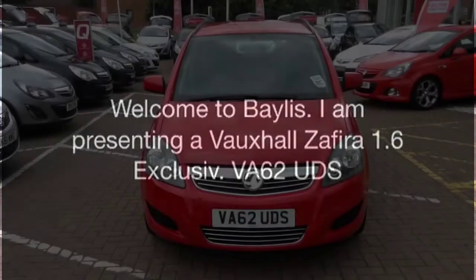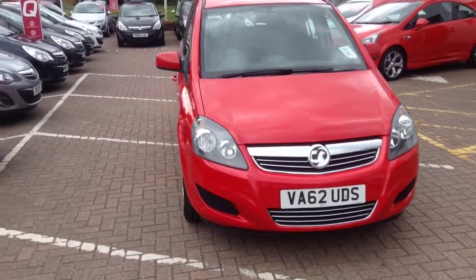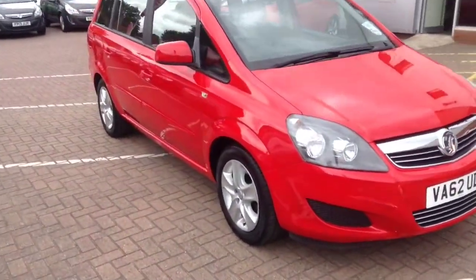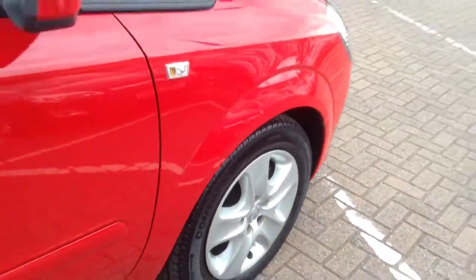Welcome to Bayless. I am presenting a Vauxhall Saphira 1.6 exclusive. This Vauxhall Saphira is in Power Red and has done 8,500 miles. This is a network queue vehicle and has undergone a multi-point check and comes with a range of benefits including free to go insurance and a 30-day exchange pledge.